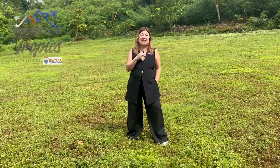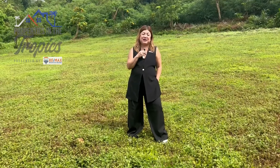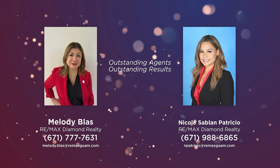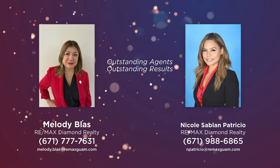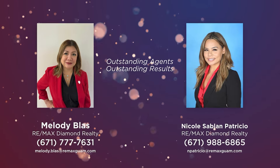Thank you for joining us today. Catch us with another episode of Properties in the Tropics here on KUAM. Outstanding agents, outstanding results — that's us, Melody Blas and Nicole Sablon-Patricia with RE-MAX Diamond Realty.